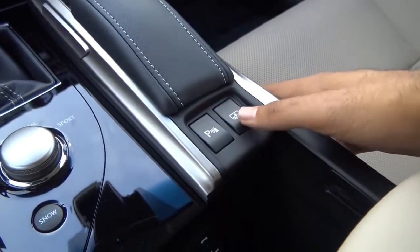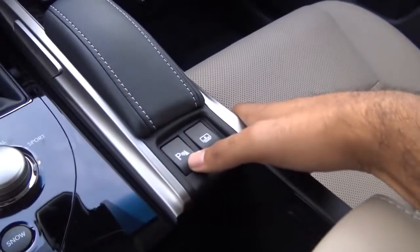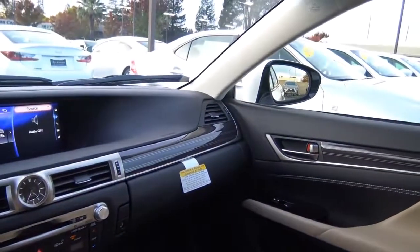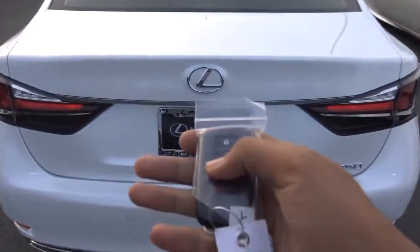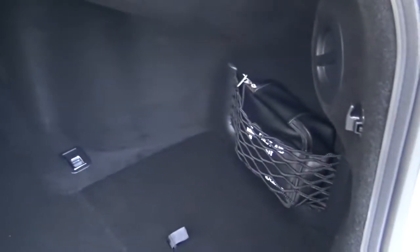Right here you also have your power rear sunshade and your parking sensors button. The GS has a power trunk lid and a pretty good amount of trunk space, along with a first aid kit.